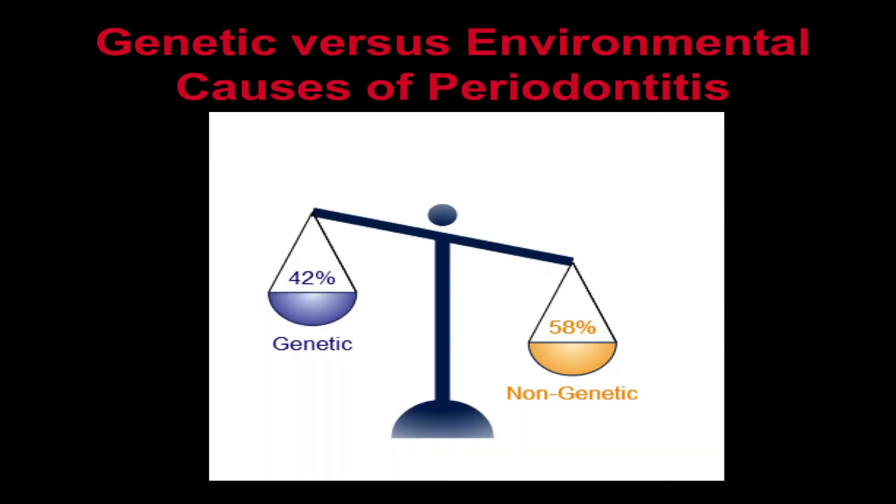We mentioned that genetics are a risk factor for periodontitis. The majority of periodontitis cases are caused by a combination of multiple genes, lifestyle factors, and the environment. It is estimated that about 42% of the risk of periodontitis in the Caucasian population is due to differences in genetic risk factors, while the remaining 58% of the risk is due to differences in non-genetic risk factors.